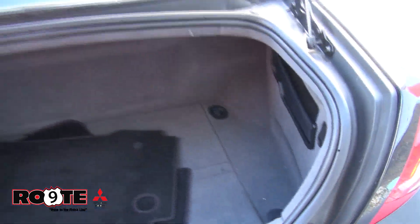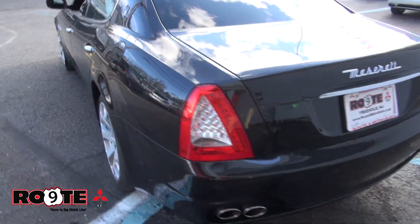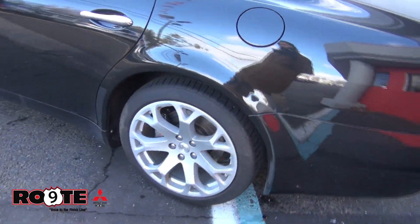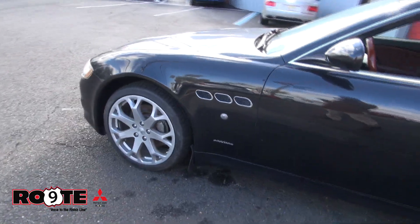All the mats are here. LED tail lamps. The alloy wheels are in great shape. It also has gray calipers with red, and they do say Maserati on them.